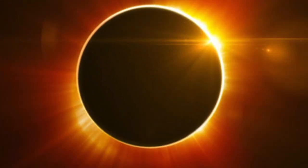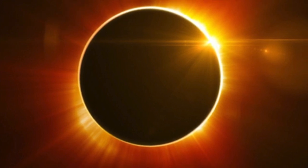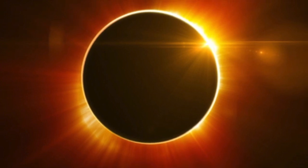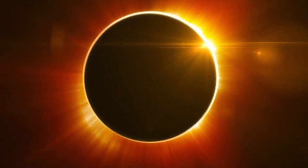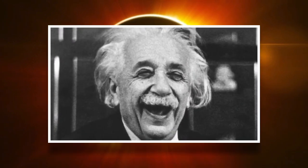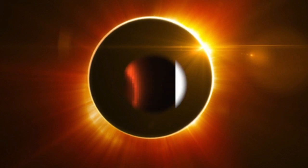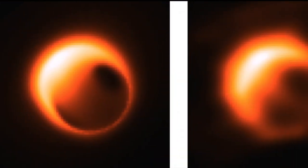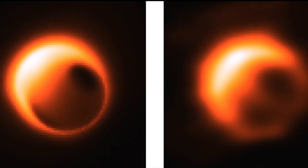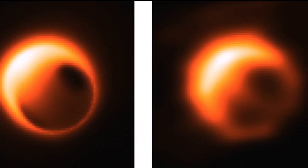Assuming that we do get a picture of a black hole, it may look similar to a solar eclipse, because of the way black holes bend light. It will also test Einstein's theory of general relativity. Based on that theory, we're meant to see a crescent of light surrounding a black blob. So if we do get a picture, will it follow Einstein's theory — which has passed so many tests — or will it not?